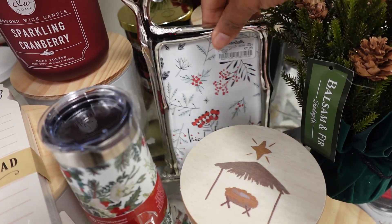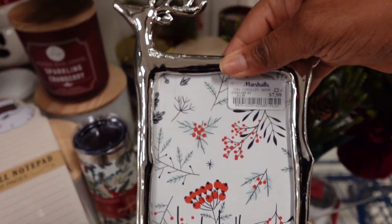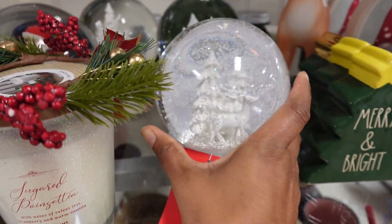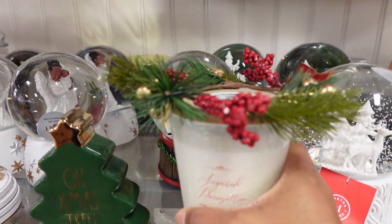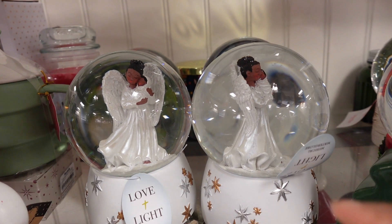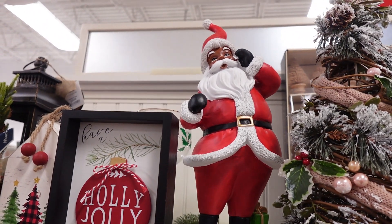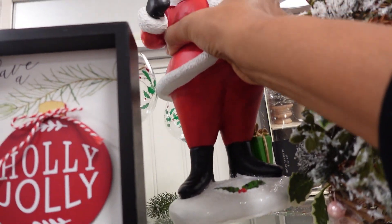It is $29.99. And this reindeer frame is cute for $7.99 — it's a four by six. These water globes are $14.99. Here's another one with a little angel. And ceramic Santas at $14.99 each.